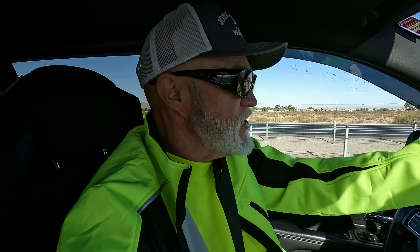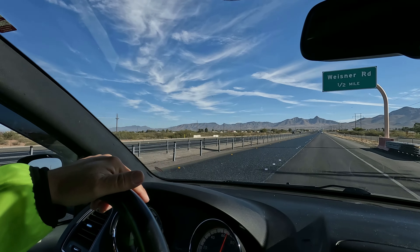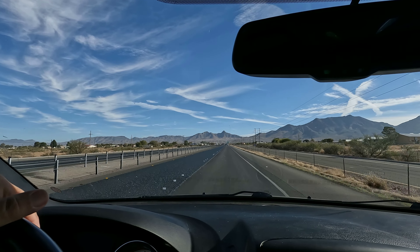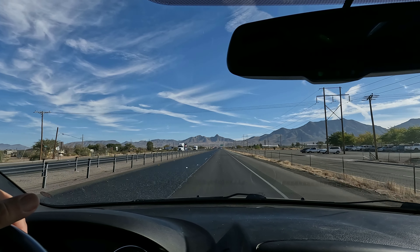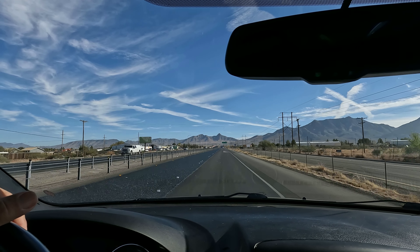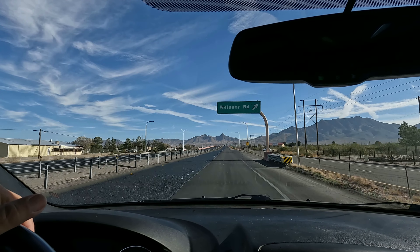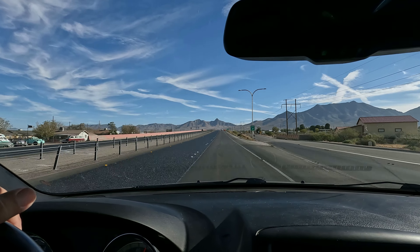I'm headed out of I-70 right out of Las Cruces, headed right up this mountain pass which will take us over the top and down into White Sands Missile Range and White Sands Monument, the visitor center, and then onward into Alamogordo. Then I'll turn right and head down to Dog Canyon, which is about 14 miles south of Alamogordo. It's a beautiful day — going to be 75.